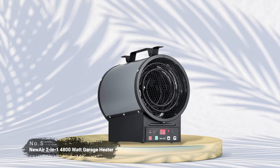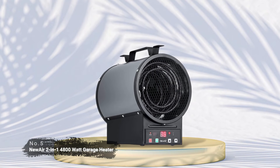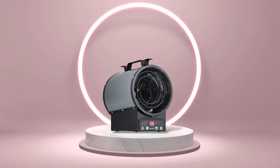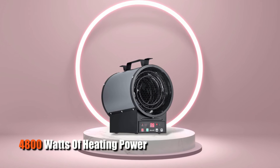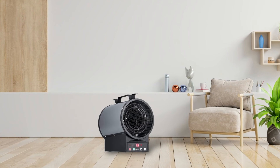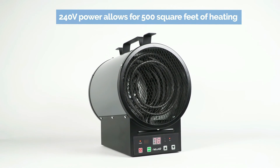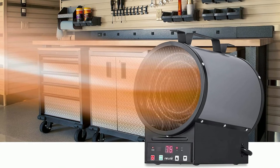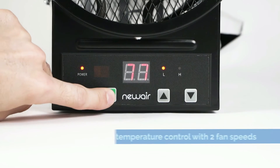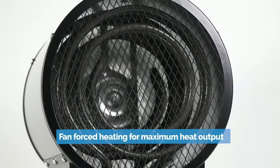At number five on the list is the NewAir 2-in-1 4,800 watt garage heater. This heater offers an incredible amount of power — up to 4,800 watts — so you can enjoy reliable heating throughout your space. With 500 square feet of area coverage, you have plenty of room in a garage to move around while still enjoying consistent warmth. Plus, it has two fan speeds, low and high, so you can adjust the intensity depending on your needs.